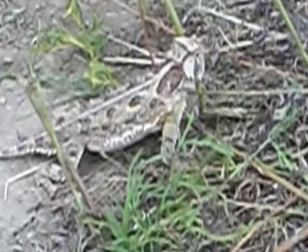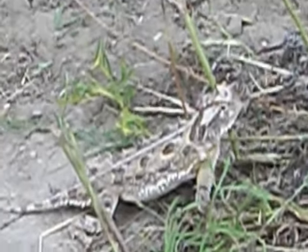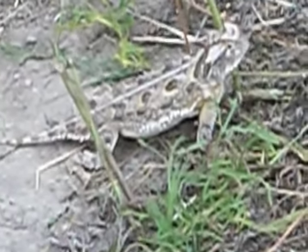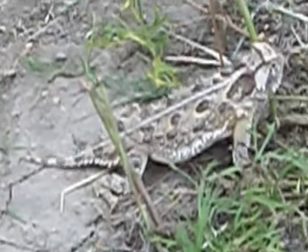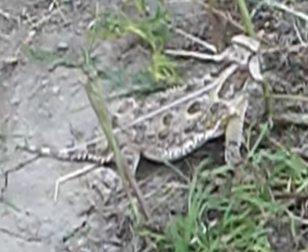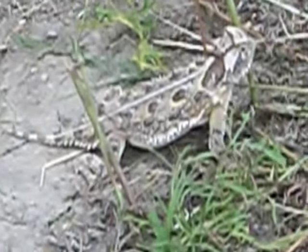I'm about three or four feet away from him right now. The camera is about three feet away. You can see his two horns on the top of his head there. He's got spines. Doesn't look like he's too afraid of me. I've seen one one other time. They're really hard to see — they blend right in with the dirt.